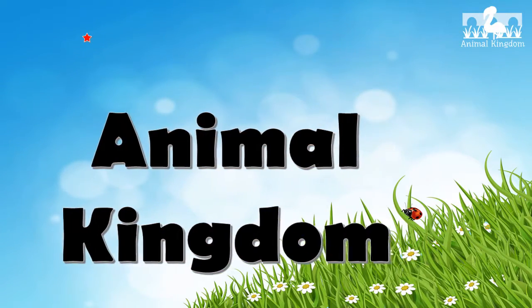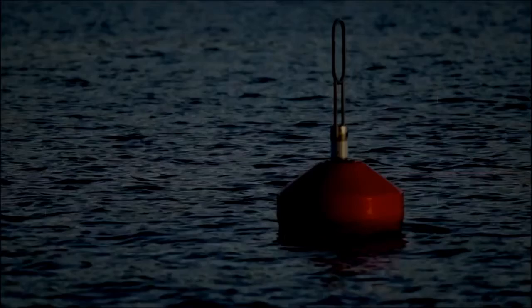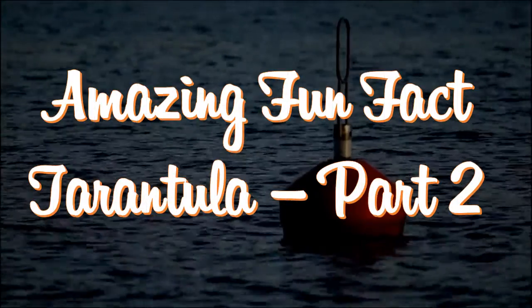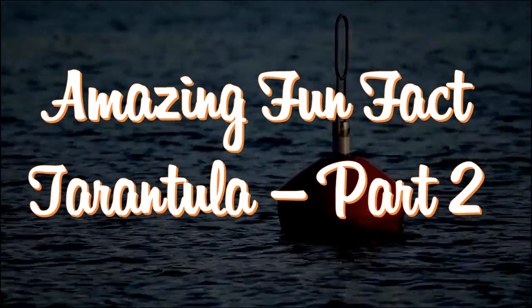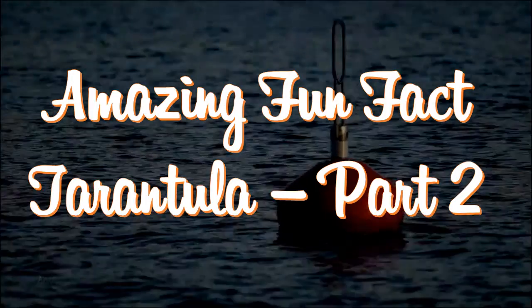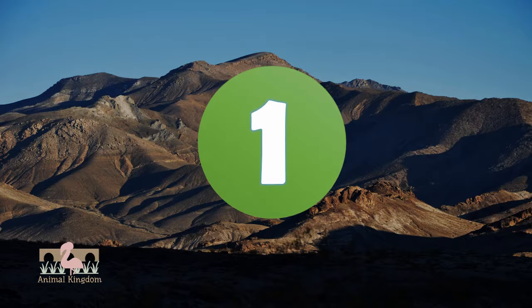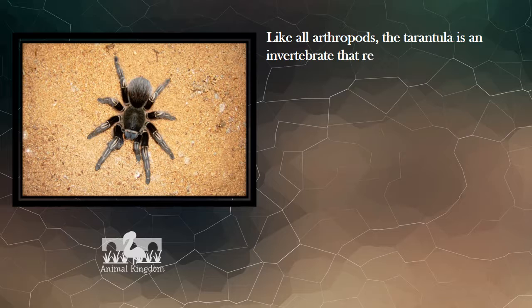Welcome to Animal Kingdom. Amazing Fun Facts About Tarantulas. Like all arthropods, the tarantula is an invertebrate that relies on an exoskeleton for muscular support.